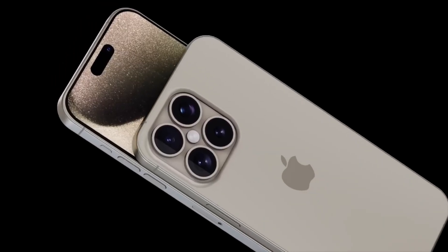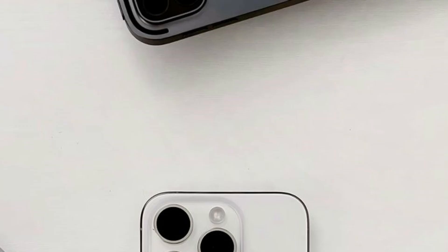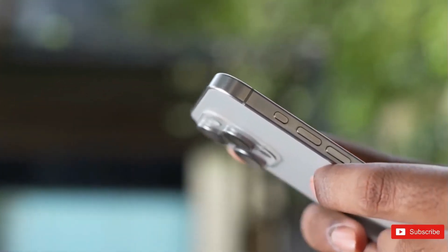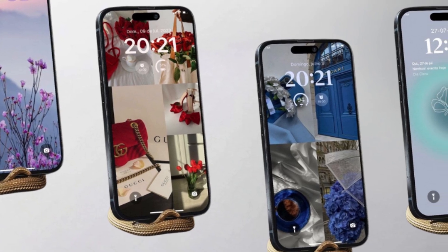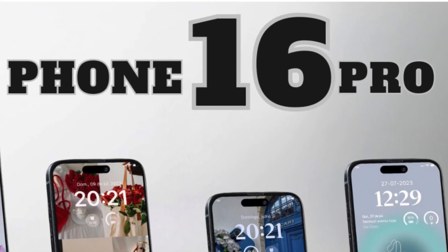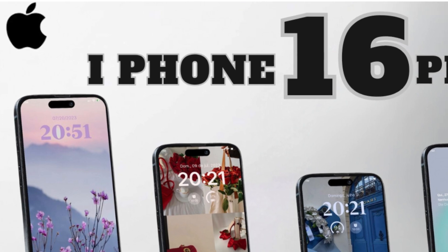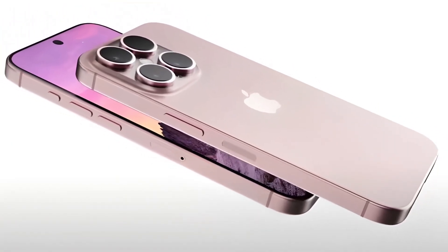This development marks an evolution from using the volume button as a camera shutter to a new dedicated button on the iPhone, signaling a shift towards a more camera-centric design approach. The new button will provide deeper camera controls, allowing for actions like focus adjustment, exposure settings, and possibly more advanced photography techniques directly through physical button presses. This aims to offer users the experience of using a compact digital camera combined with the convenience of an iPhone, enhancing the tactile feel and immediacy of capturing photos akin to traditional photography equipment.